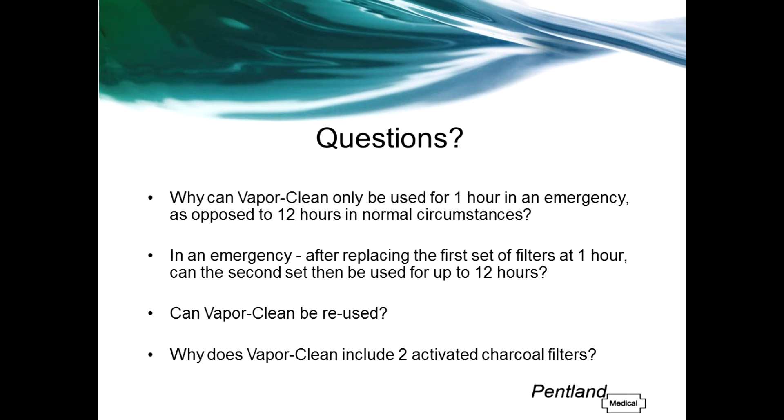Why does VaporClean include two activated charcoal filters? While it is true that the inspiratory filter is the more important, two filters are completely necessary. If there was only one filter supplied, there is a risk that it could be applied to the wrong limb of the anaesthetic machine. Furthermore, in an emergency case, there would also be vapour coming from the patient, and the expiratory filter will help to speed up the removal of vapour from the circuit.